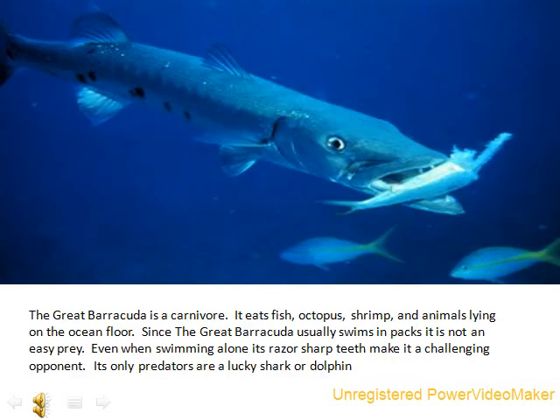The Great Barracuda is a carnivore. It eats fish, octopus, shrimp, and animals lying on the ocean floor. Since the Great Barracuda usually swims in packs, it is not an easy prey. Even when swimming alone, its razor-sharp teeth make it a challenging opponent. Its only predators are a lucky shark or dolphin.